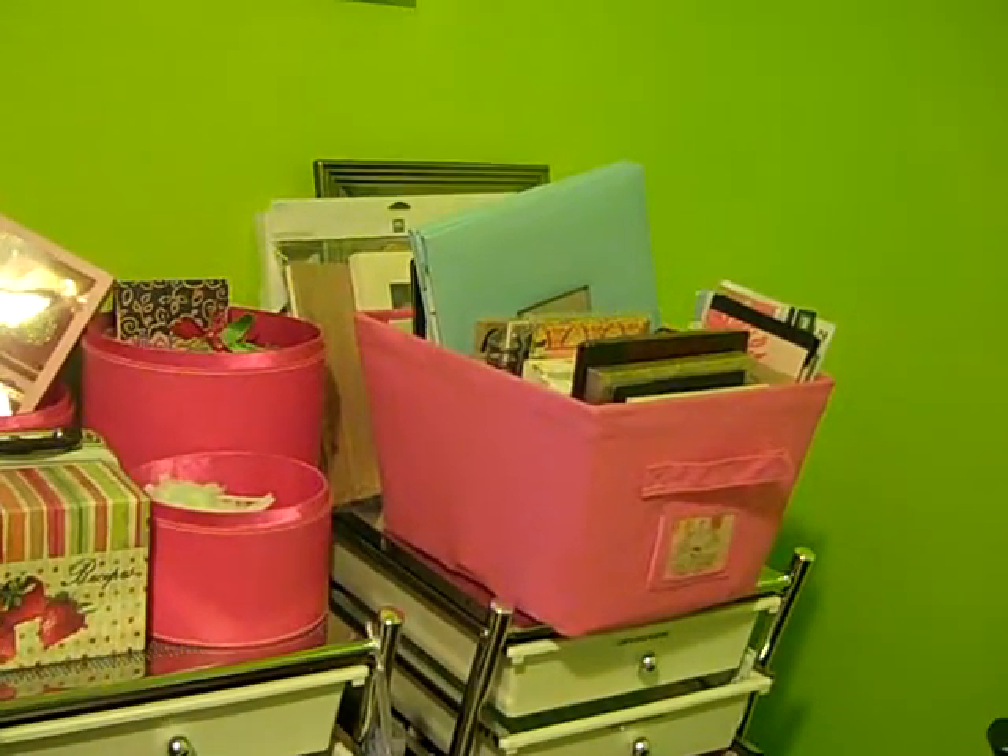Sort of miscellaneous stuff is in those drawers. And then a lot of albums and things on top.